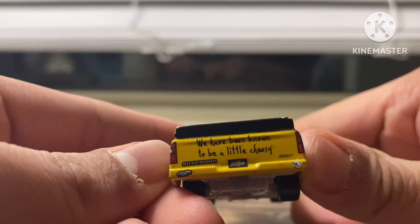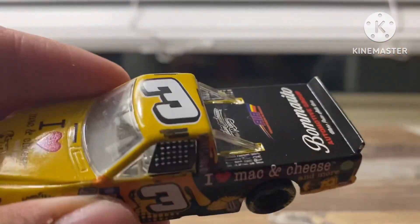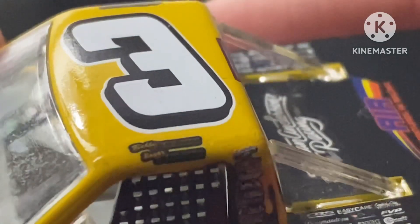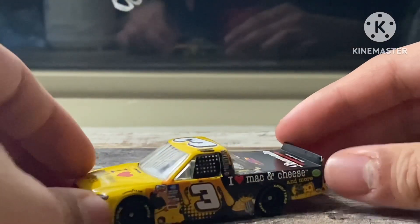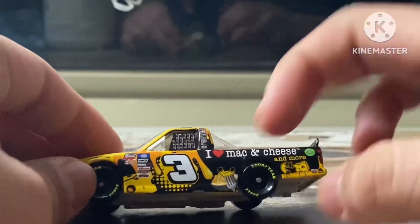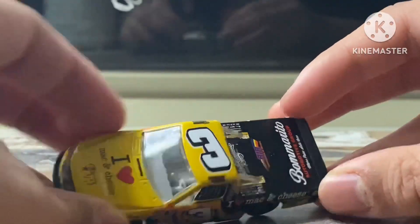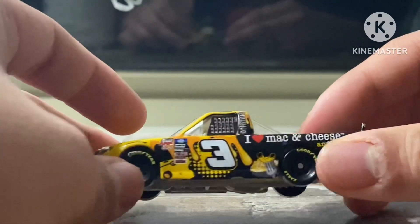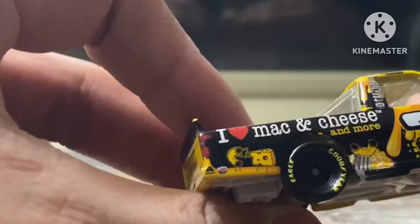Right here it says 'known to be a little cheesy' — get it? This car is actually driven by Bobby and Roger Hughes, I think. I'm not sure why this diecast has been made for two drivers, but there's Bobby and Roger right there. Pretty cool truck. I really like the design they went for with the cheese on it. The yellow and black go nicely together. Just the gooey cheese melting on this car really adds to it, and I like the little Mac and Cheese design on there.